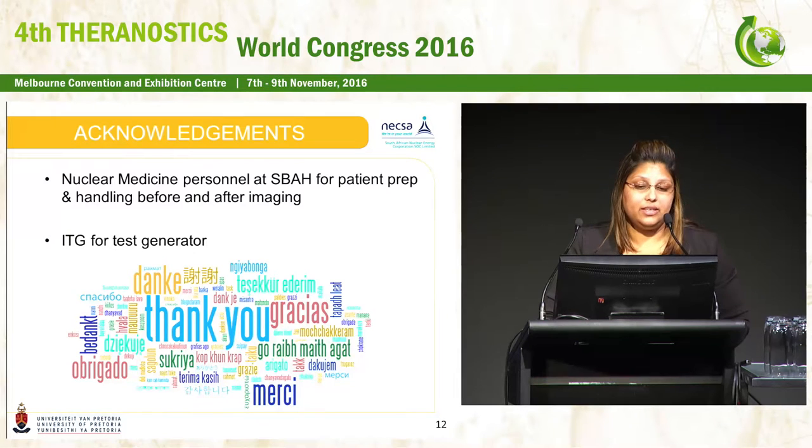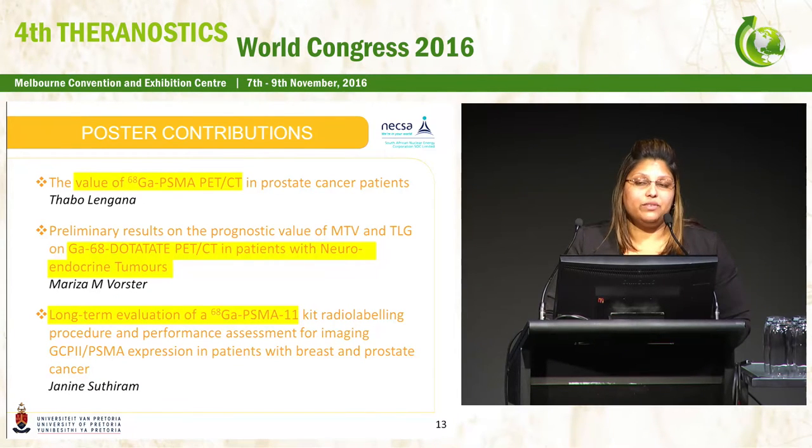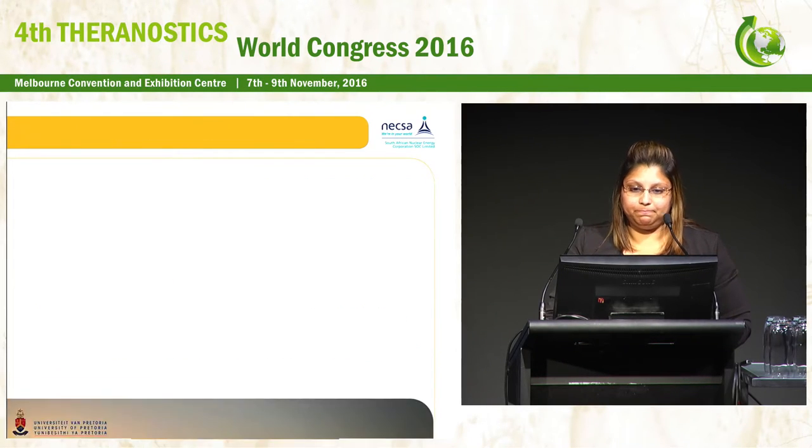I'd like to thank the nuclear medicine department at Steve Biko Academic Hospital for preparing and handling all of the patients before and after imaging, and to ITG for kindly loaning us a test generator to carry out this work. These are some of the posters from my South African colleagues here on gallium PSMA and dotatate work, as well as long-term evaluation of the PSMA-11 kit we've developed.